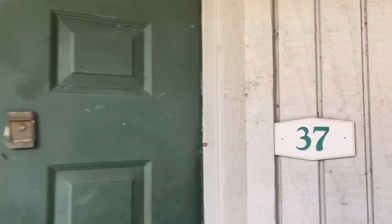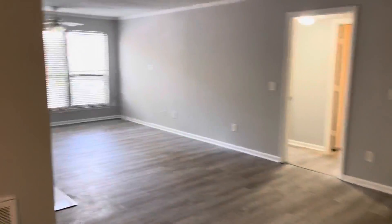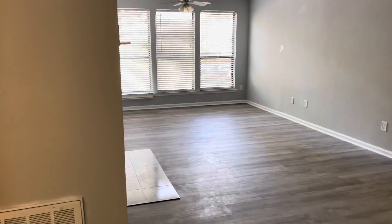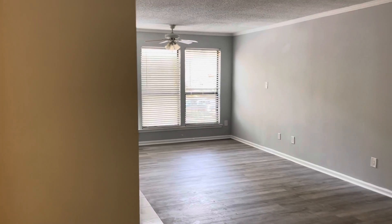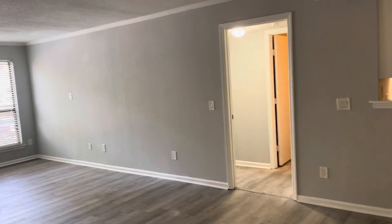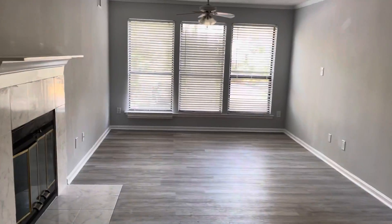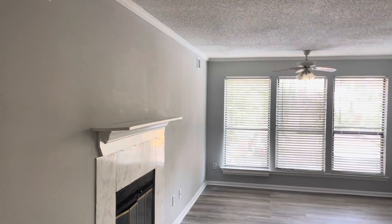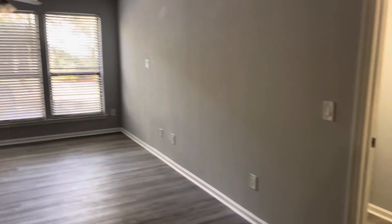We're here at 37 Forest Cove. It looks like it's pretty close to done. It says it's under renovation, but it looks to me like they are pretty close if not done — it has been fully painted.